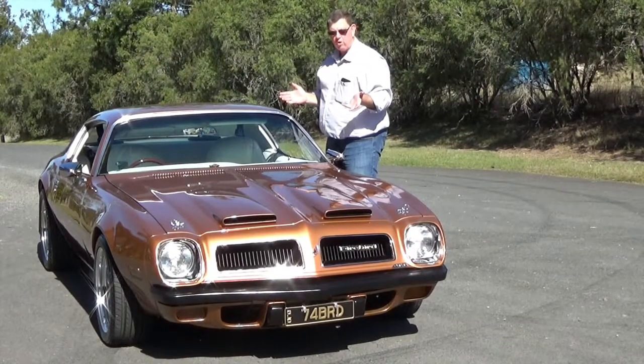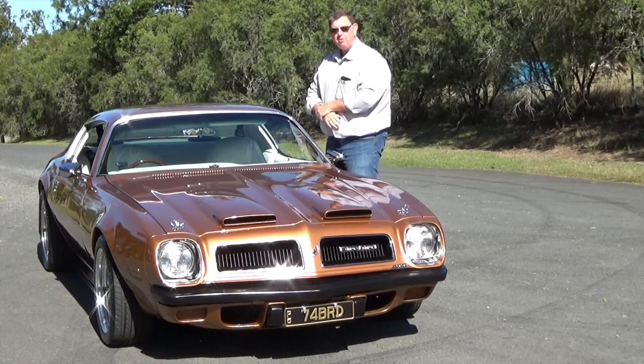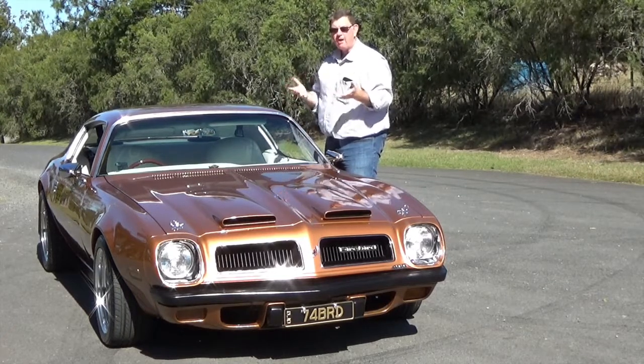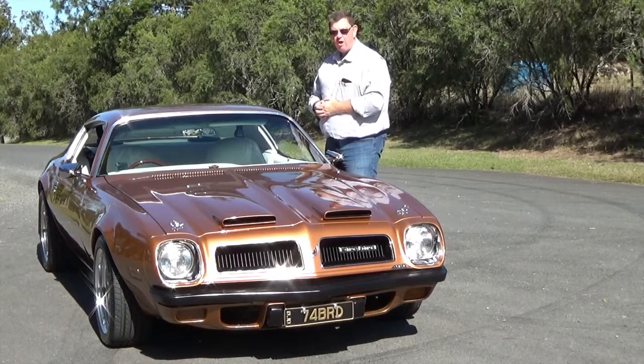G'day, welcome back to Love This Ride. I'm Gary Worra. We'll have a look at this rolled gold — it's Maxine Shepard's beautiful Pontiac Firebird 400. But look, it's not my story, it's Max's. Let's find her and find out all about this fantastic looking Firebird.